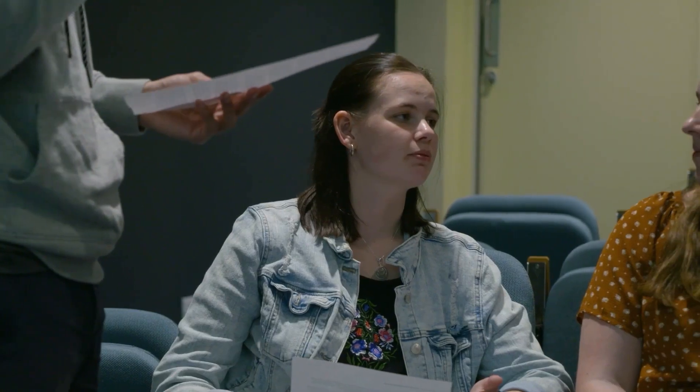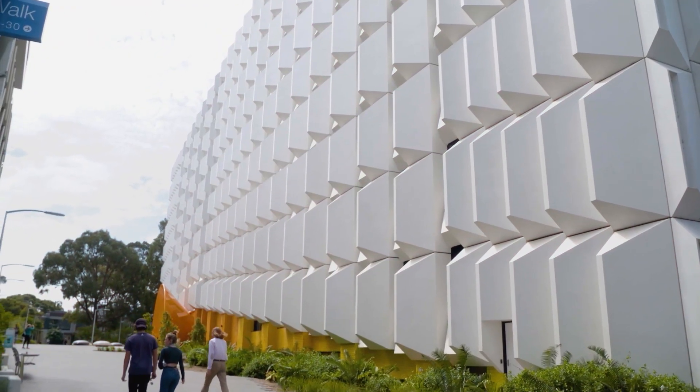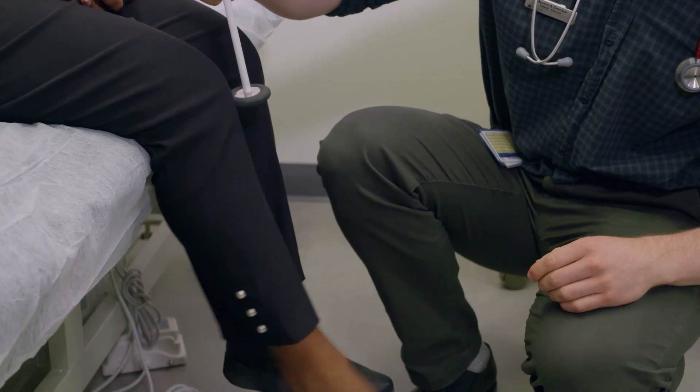In both the 3B and 4C MD programs, you'll cover the same curriculum as your Metro peers, but completing these rurally offers lots of practical training and patient access.